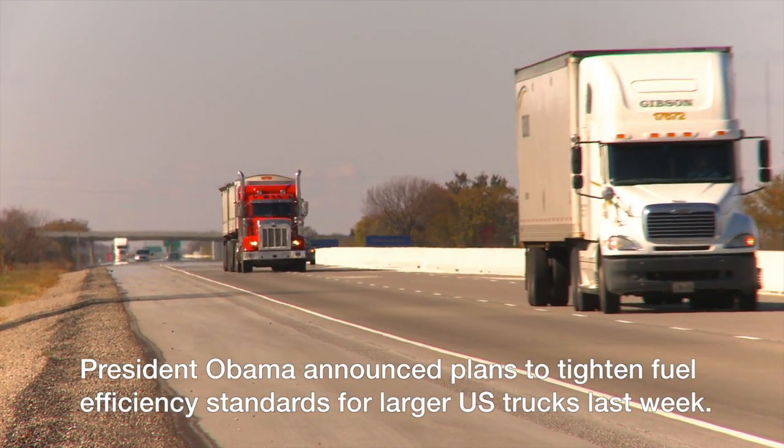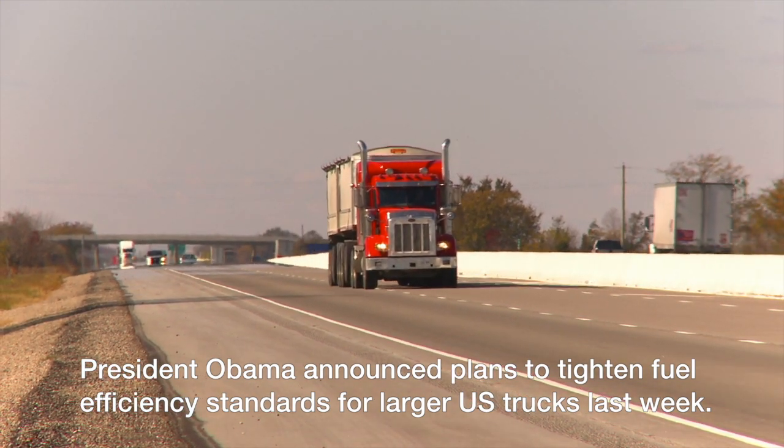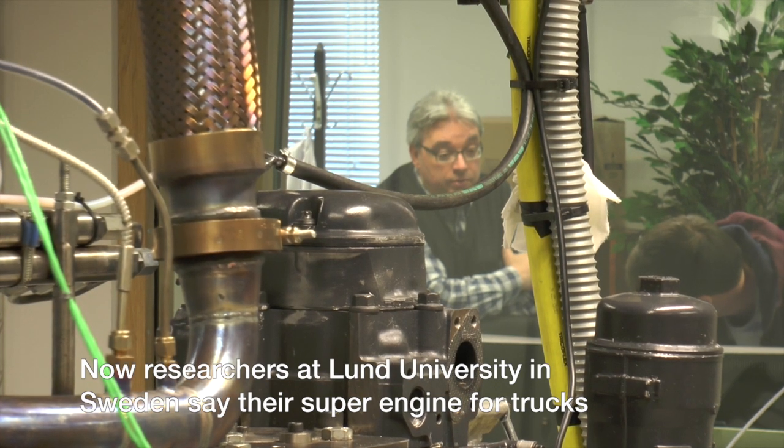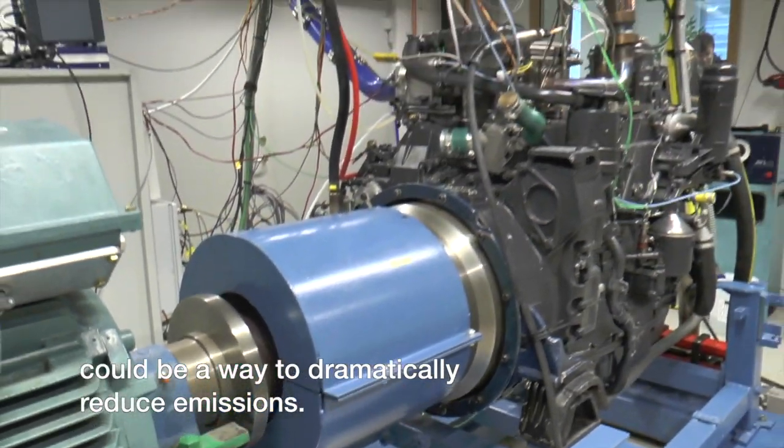President Obama announced plans to tighten fuel efficiency standards for larger U.S. trucks last week. Now, researchers at Lund University in Sweden say their super engine for trucks could be a way to dramatically reduce emissions.